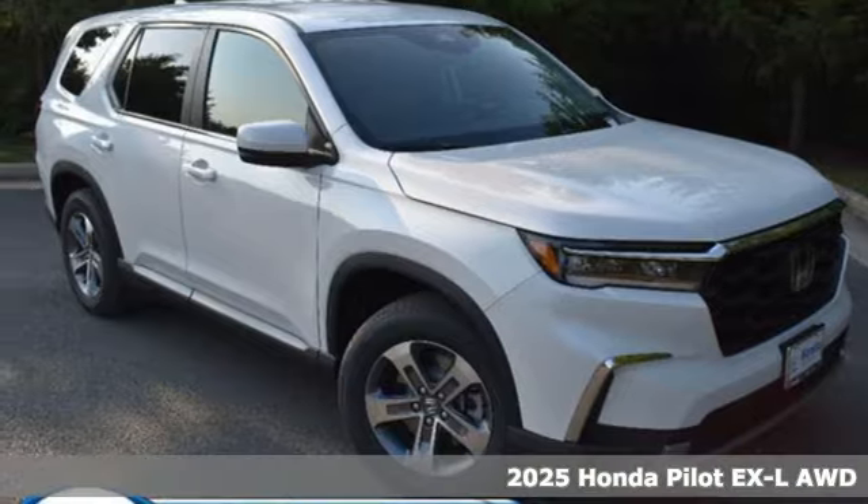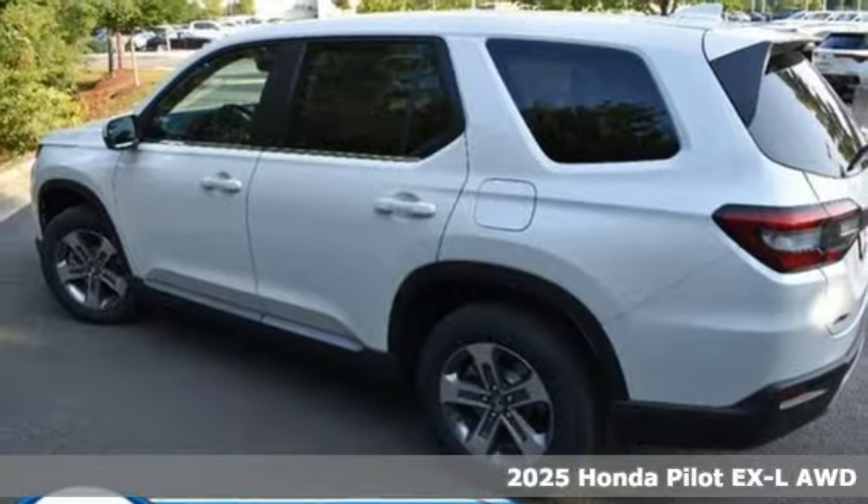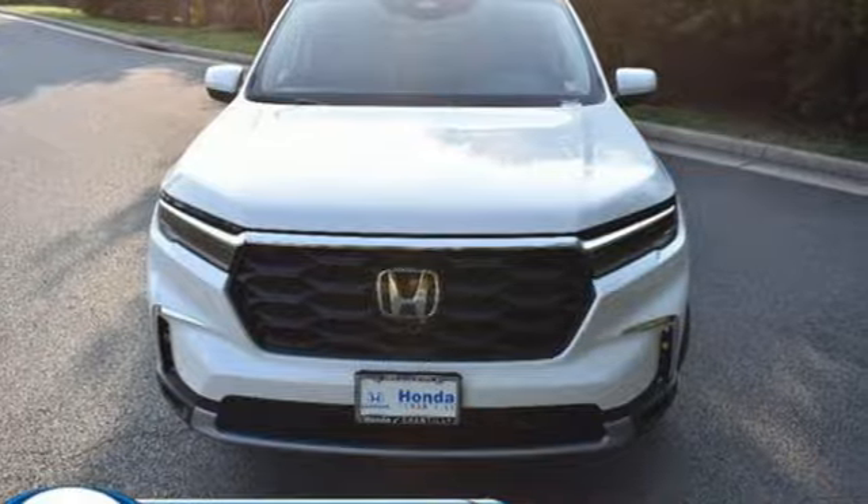It's a new 2025 Honda Pilot. Style runs in the family, and watch the family run to pile into this roomy Pilot. A great vehicle is comprised of great features like these.